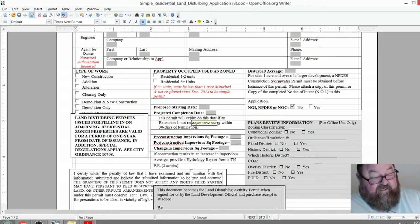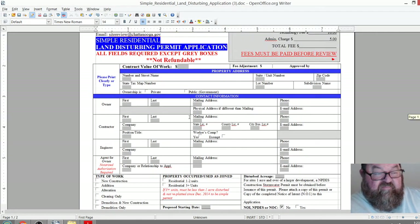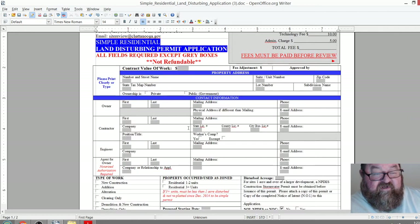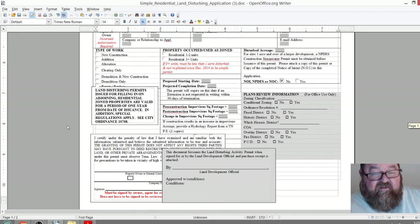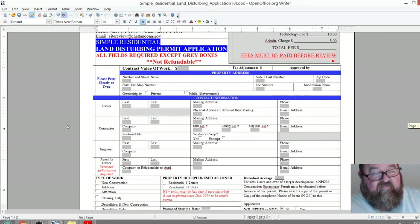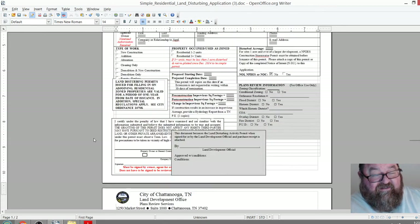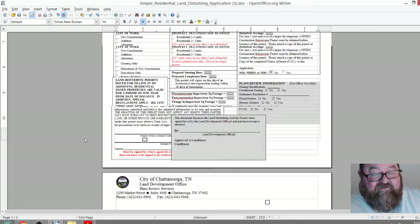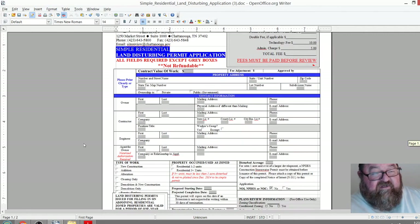I had a job one time where I was excited about the project and pulled the permit three months before we could actually get started because of the owner and the clearing contractor. We used up three months of our 12-month permit and got it done right at the deadline. The point is: don't apply for your permits until you're absolutely ready to start.